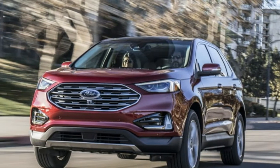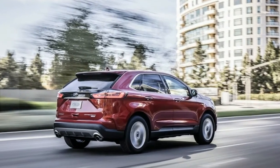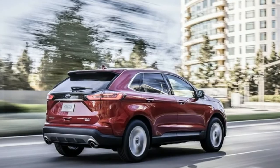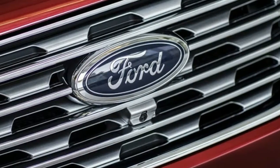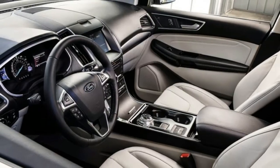The entire 2019 Edge range comes equipped with a new 8-speed automatic transmission, but the ST trim gets paddle shifters and a sport mode that alters shift points, as well as engine braking and throttle response.